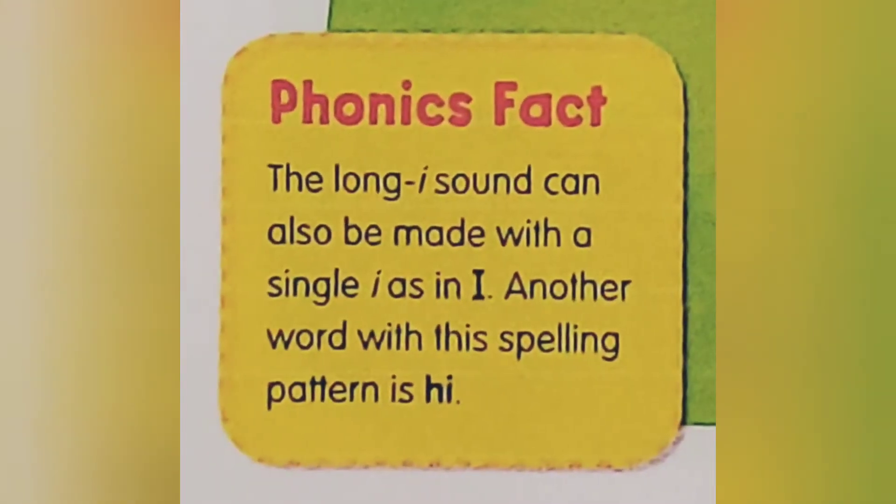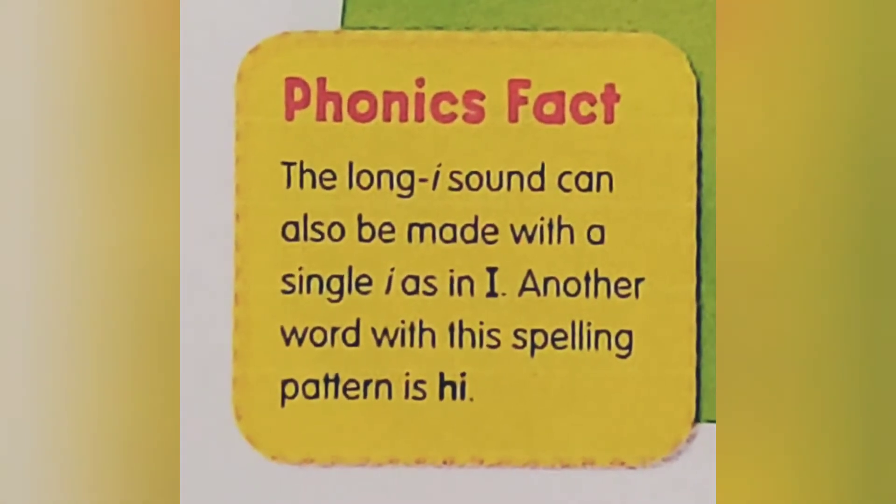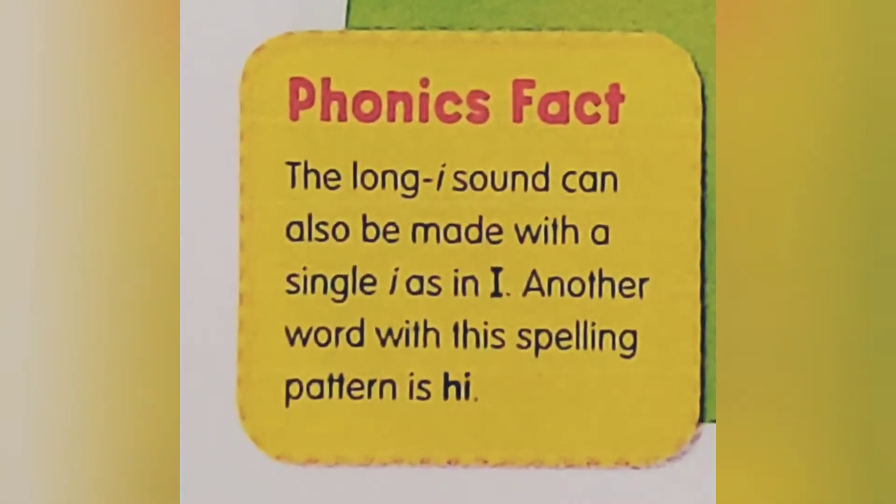Phonics Fact: The Long I sound can also be made with a single I, as in I. Another word with this spelling pattern is high.